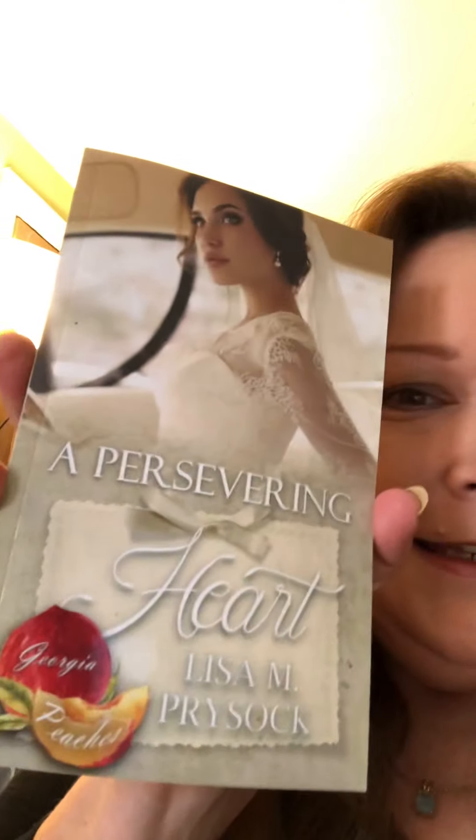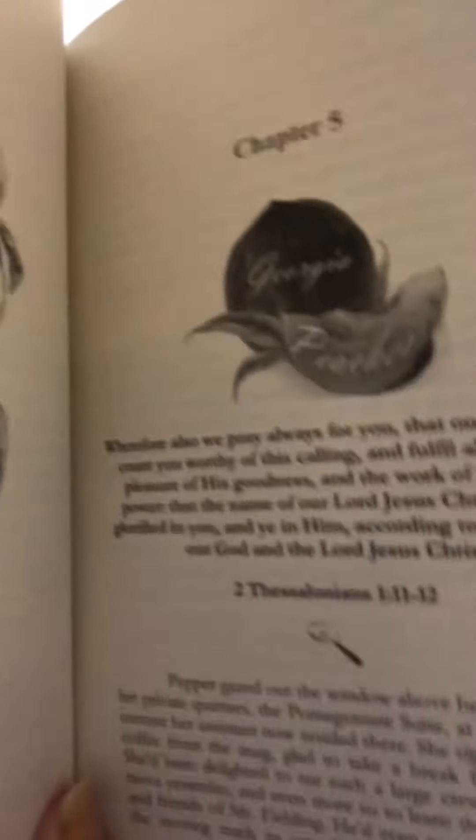A Persevering Heart — isn't that gorgeous? Contemporary Christian Romance from Georgia Peaches with mystery. I love that the side of the book is blue. The back is pretty with the bow — kind of looks like a wedding invitation. I like the pages, the inside graphics, the peaches and all that. And I like the magnifying glass mystery at the beginning of each chapter — double mystery glass.